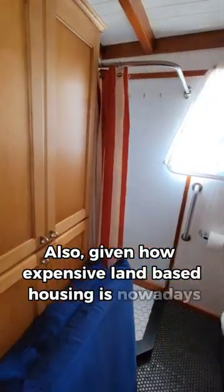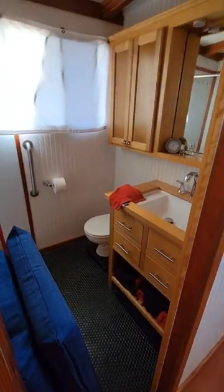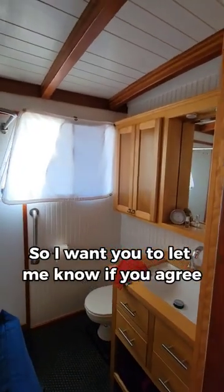Given how expensive land-based housing is nowadays, a boat like this definitely seems like a good alternative. So, I want you to let me know if you agree that...